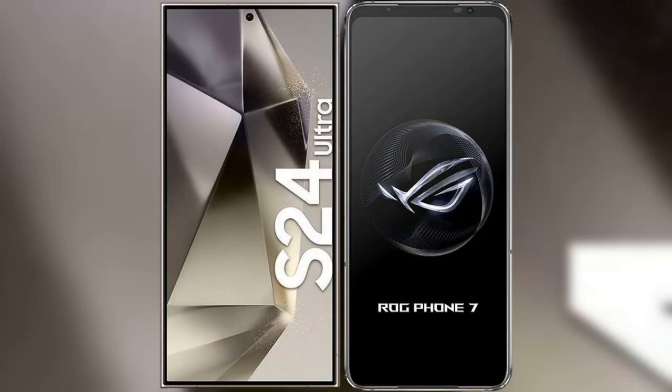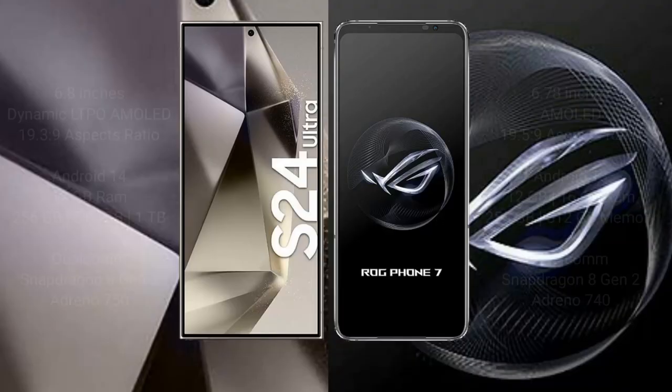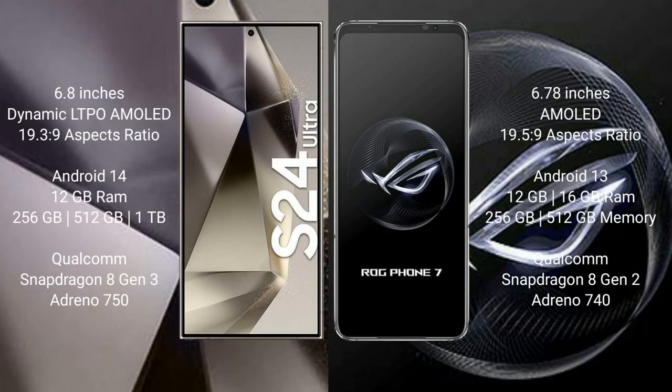I will compare the new Samsung Galaxy S24 Ultra with the ASUS ROG Phone 7. The Samsung Galaxy S24 Ultra comes with a 6.8-inch Dynamic LTPO AMOLED display and an aspect ratio of 19.6:9. The ASUS ROG Phone 7 comes with a 6.82-inch AMOLED display and an aspect ratio of 19.5:9.